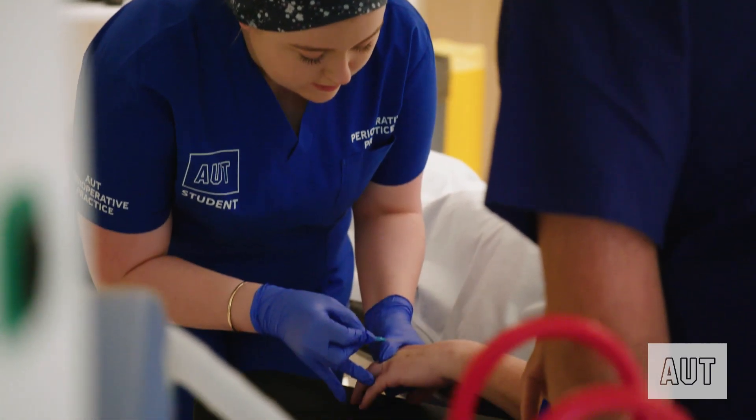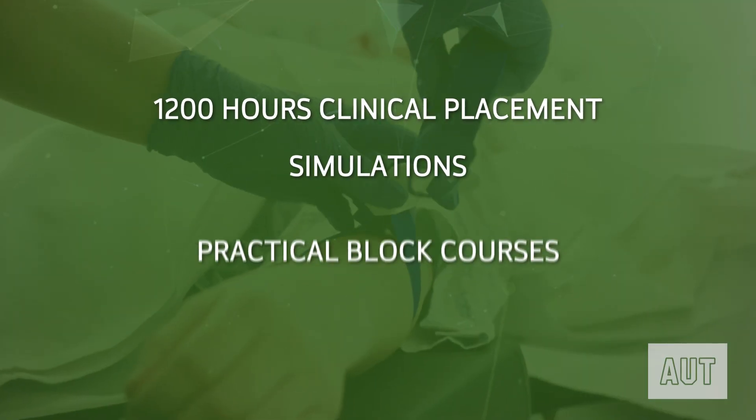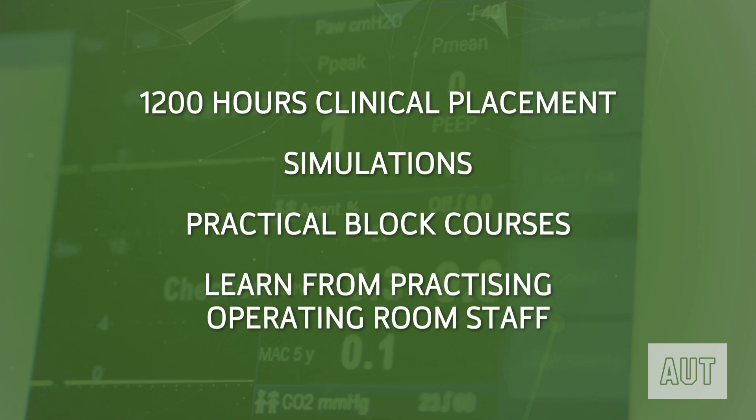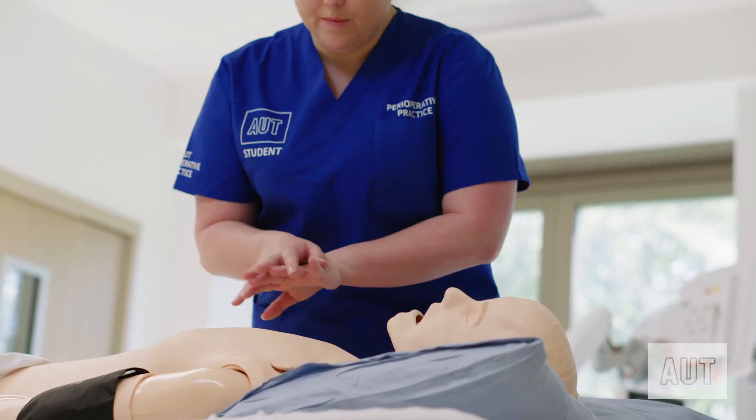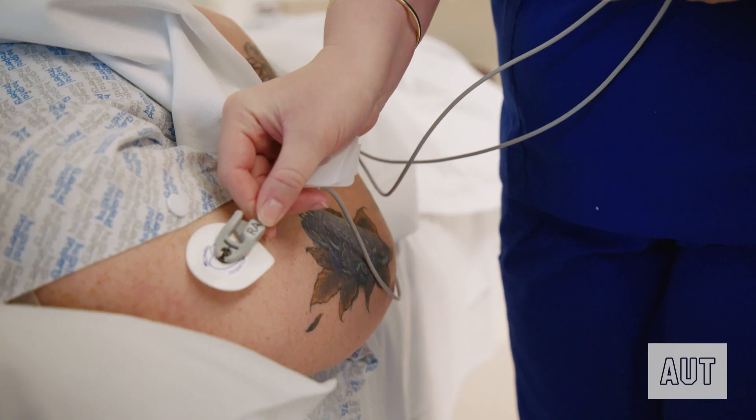This is a really hands-on clinical job and we've reflected this in the design of this brand new degree so that you can practice safely and care for patients within the operating department. You'll also be spending over a third of the degree out on clinical placements, so you'll be able to learn from practicing operating room staff in the real world.